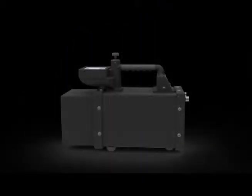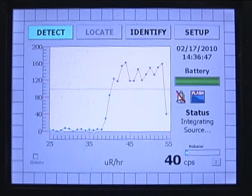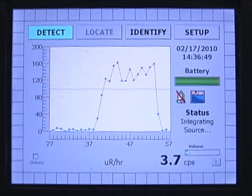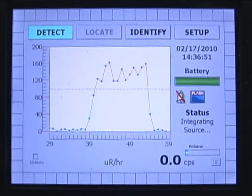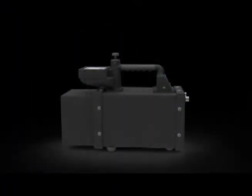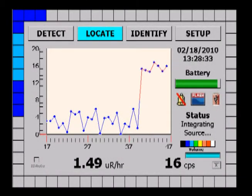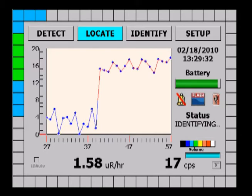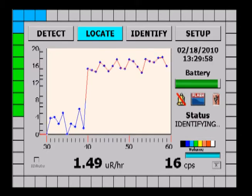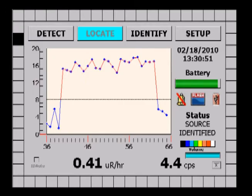This directional sensing is performed wholly in software using information already available in the pixelated cadmium-zinc telluride sensors, and does not rely on any heavy mechanical collimators which would reduce overall detection sensitivity. GammaTracker can sense a source in any direction, including behind the user. This direction is then displayed as highlighted squares in a ring around the user display.